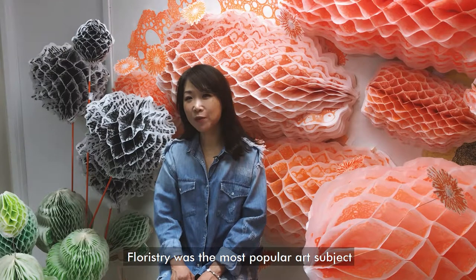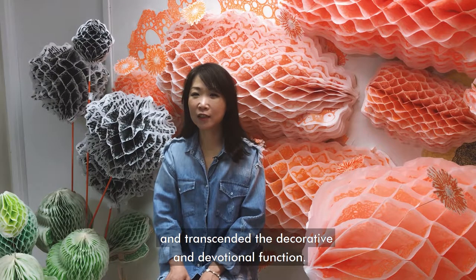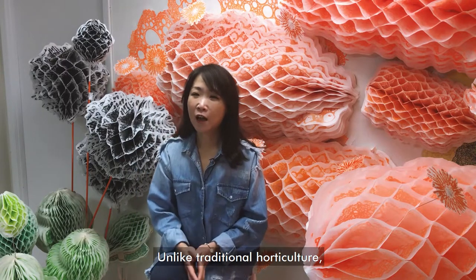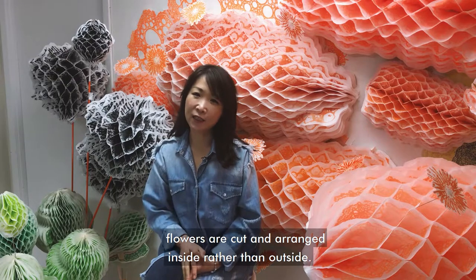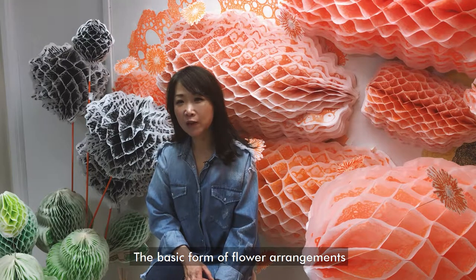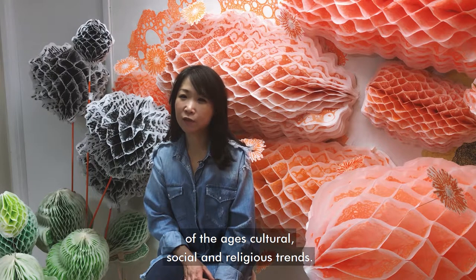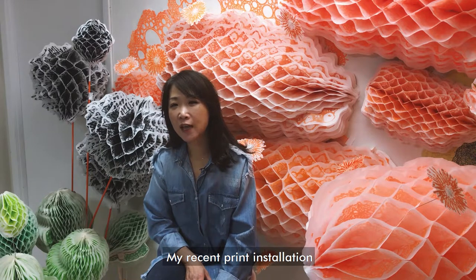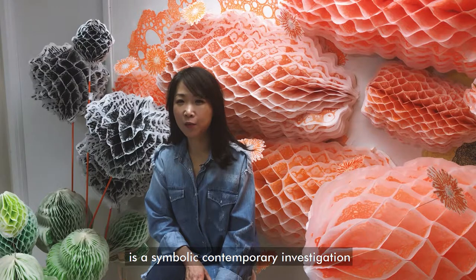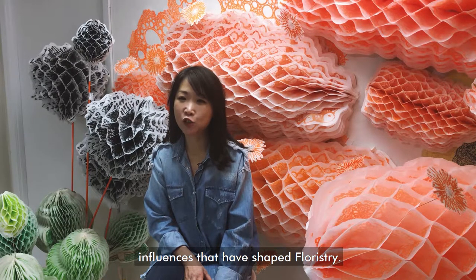Floristry was the most popular art subject among traditional artists. It was an art form that inspires contemplation and transcended decorative and devotional function. Unlike traditional horticulture, flowers are cut and arranged inside rather than outside. Placing floristry within the home is a symbol for sharing and welcoming. The basic form of flower arrangement had been a representation of the age's cultural, social, and religious trends. My recent print installation and small-scale sculptural series, Asymmetrical Floristry, is a symbolic contemporary investigation about the historical, sociological, and psychological influences that have shaped floristry.